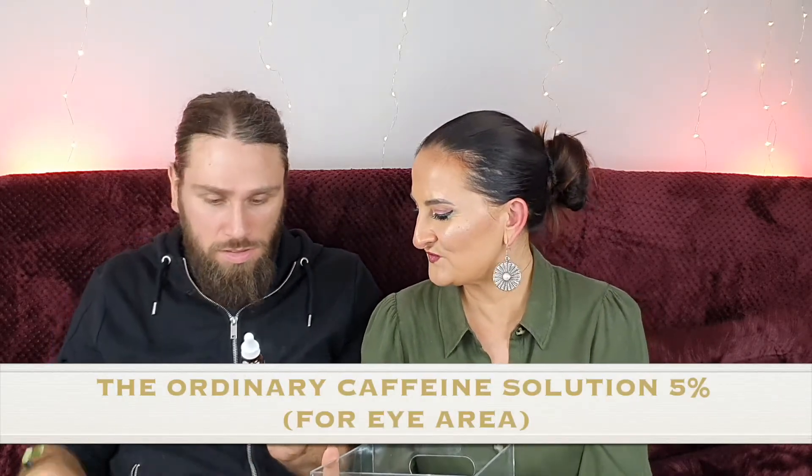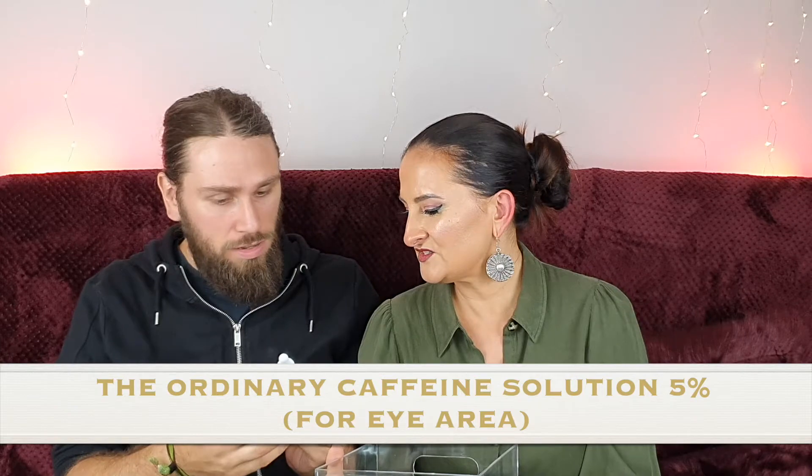Actually really liking this box so far — all of this stuff I will definitely use. Number seven — one of the cats is literally standing on her hind legs. Anyway, The Ordinary! You've heard of this? Yes. So what is this — caffeine solution? It says it goes under your eyes. It doesn't really smell of anything, but you put it under your eyes and it actually helps with dark circles and stuff like that. Maybe if I have a really bad day I'll put that on.